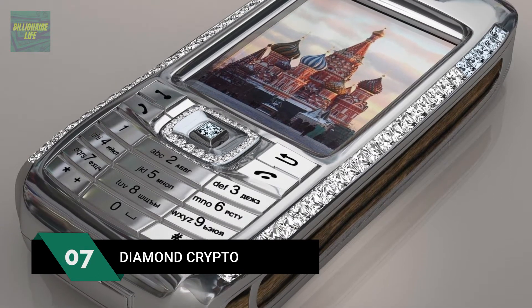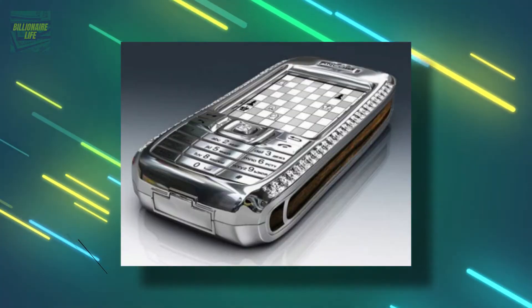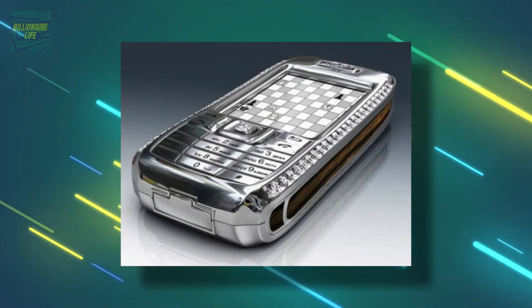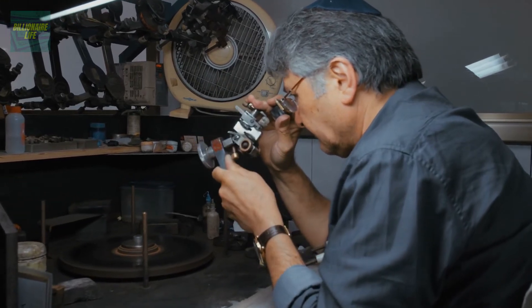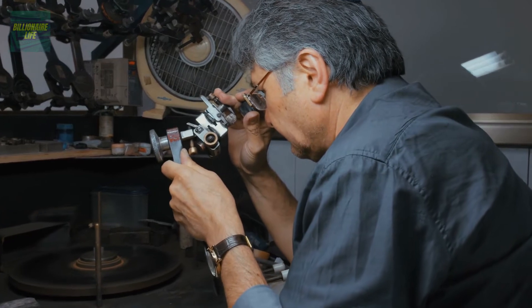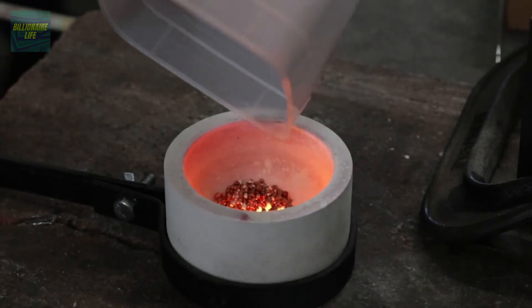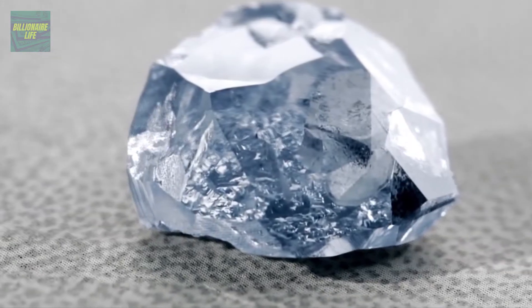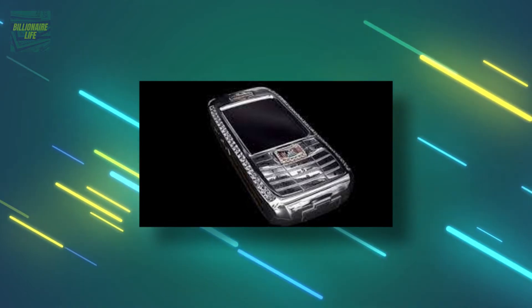Number 7: the Diamond Crypto Smartphone, at $1.3 million. This relatively old smartphone was built by Russian company JSC Ancort in collaboration with Austrian jeweler Peter Aloisson. The phone is covered with platinum over the entire body, and 18-carat rose gold makes up the navigation keys.